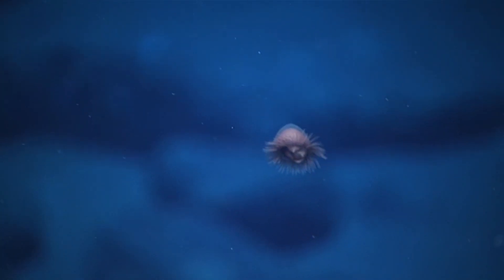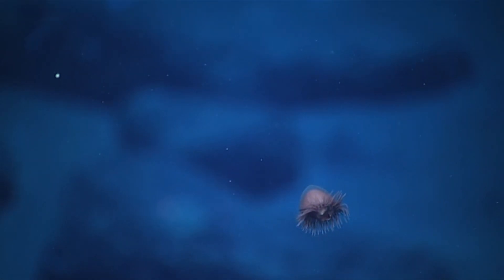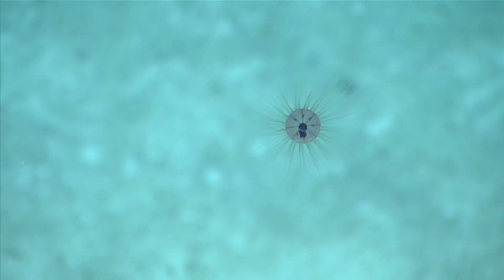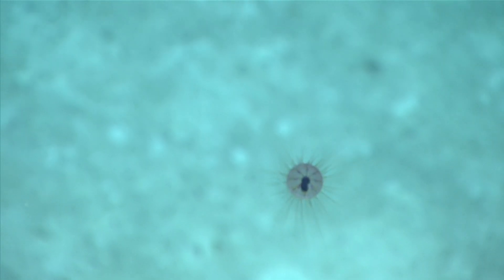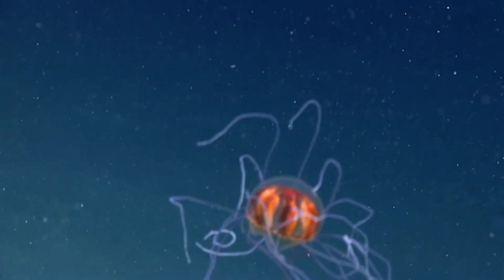Generally speaking, these cnidarians are helmet-shaped and are sometimes known as pink helmet jellyfish for this very reason. They have eight canals running down the inside of their bell, which are typically more pigmented than the bell itself. Their reproductive organs, which sometimes sport different colors than their bell, are found within these canals.